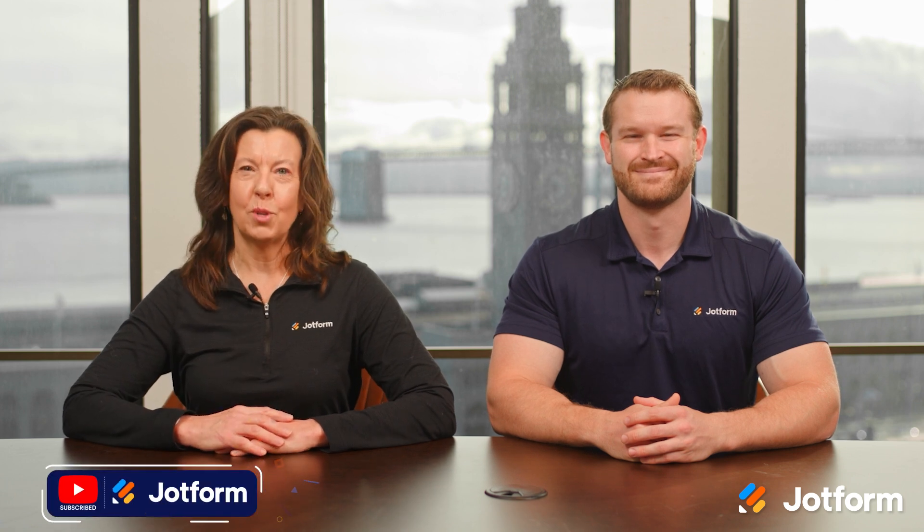That's all for now. As always, like and subscribe for more updates from JotForm. Thanks for watching, and we'll see you next time.